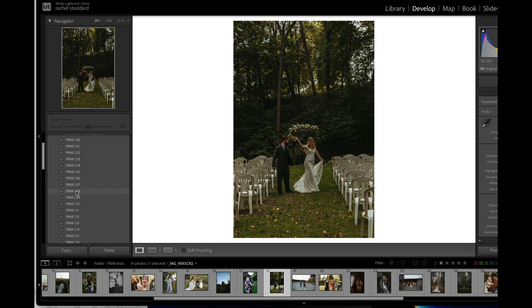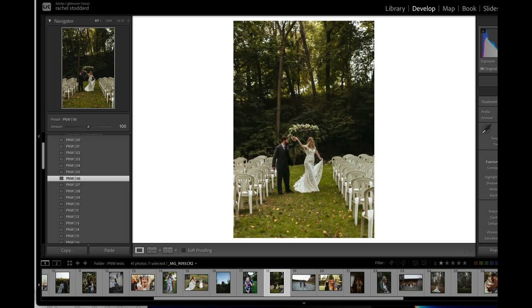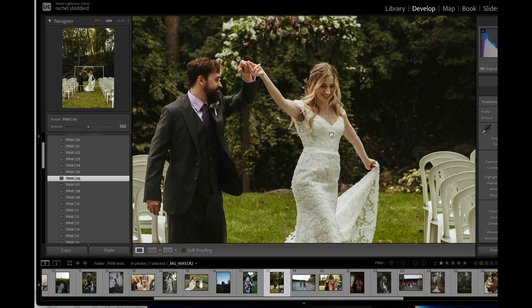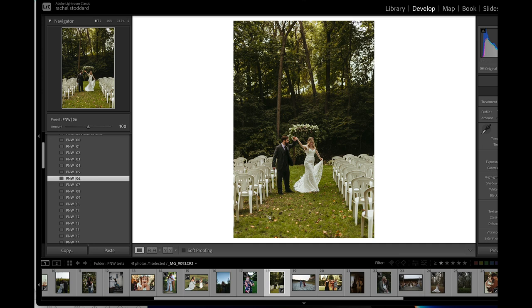Six, seven, and eight are again sort of for the average, true-to-life editor. White balance will be important. Seven and eight are a little bit more soft.